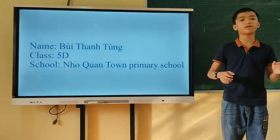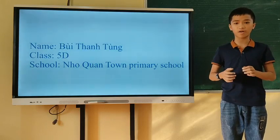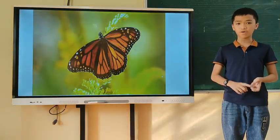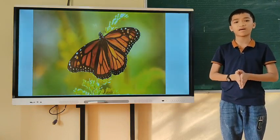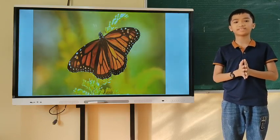Hi everyone, my name is Tom. I'm 10 years old. I'm in class 5D at Knock on Town Primary School. We are fascinated by the butterfly for its beautiful, bright, colorful wings. But did you know that these fast flyers begin life as something completely different?